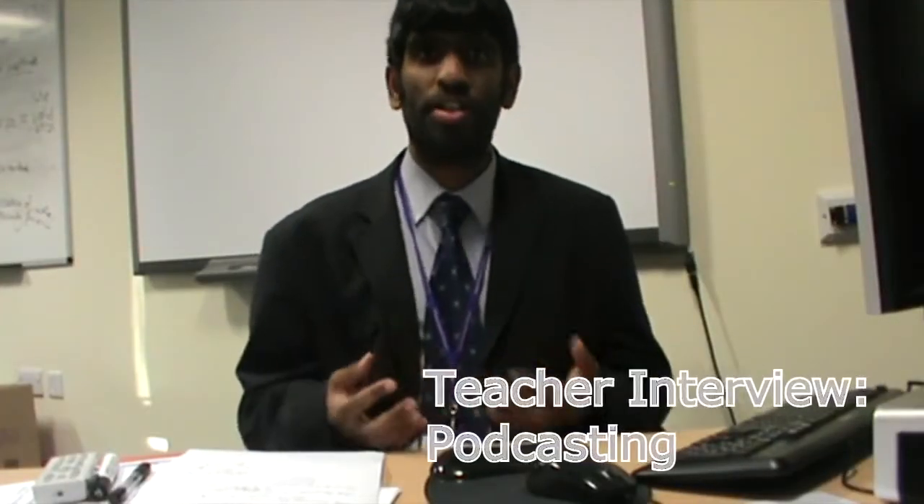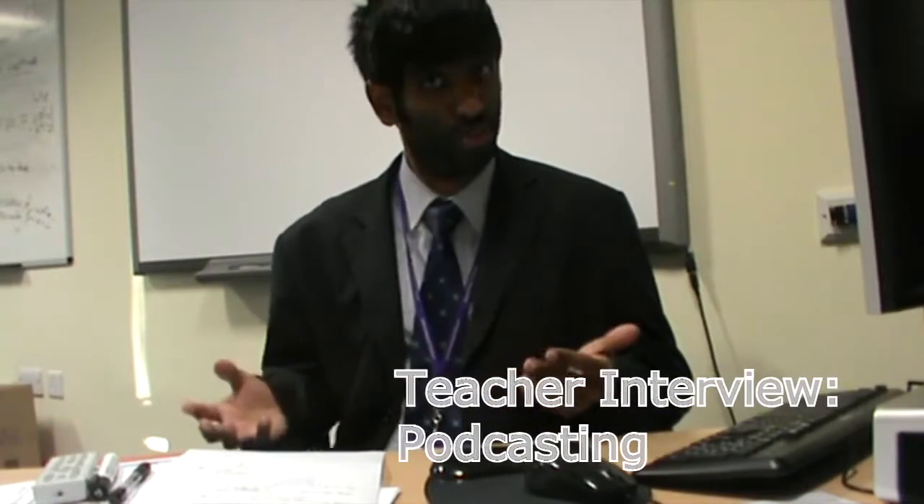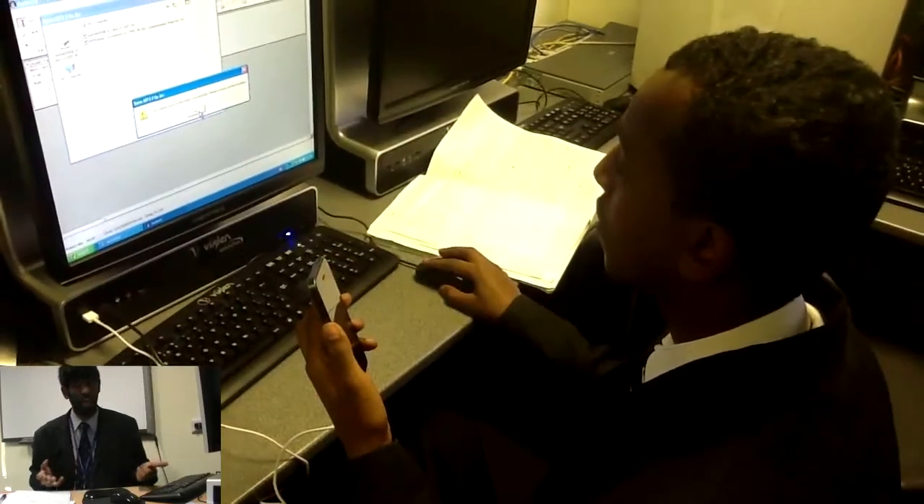At Queensmeade we use podcasting with our students in order to aid revision. Students will select a topic that they need to revise and they'll use a microphone and speech editing software in order to create their podcast. There are lots of benefits of using podcasts. One key benefit is that it is much better than using manual methods for revision. We recommend podcasting because podcasts are portable — they can be carried around by students on their MP3 players when they're outside of school, so they can revise wherever they go.